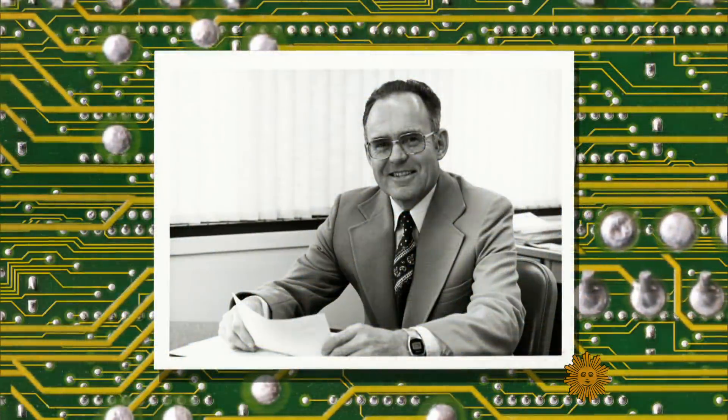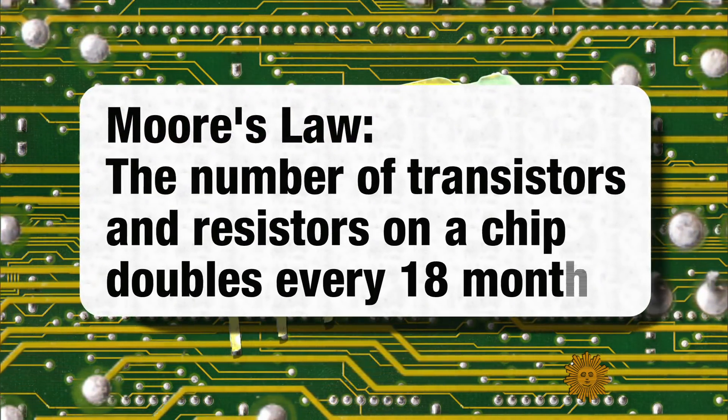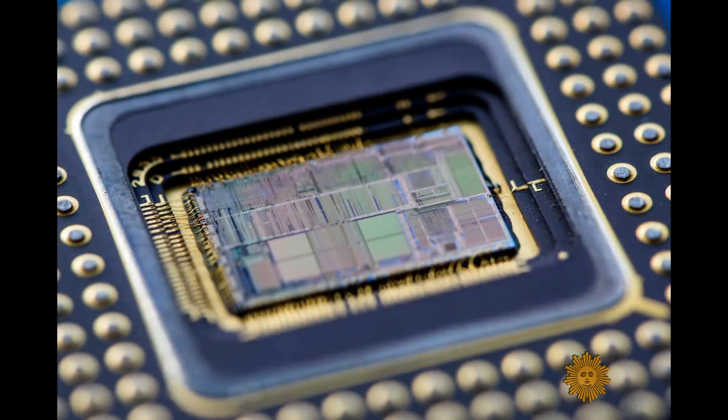Getting more circuitry into less space is the whole point of Moore's Law — Gordon Moore's prediction, way back in 1965, that we'd be able to double the amount of circuitry, meaning power and memory, that can be crammed onto a chip about every year and a half. He's basically been right for all 50 years. Moore's Law is actually not a law of physics; it's the result of hundreds of thousands of people making ongoing improvements in reducing the width of the lines printed on integrated circuits.